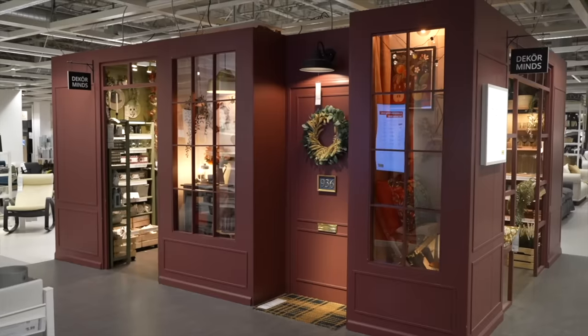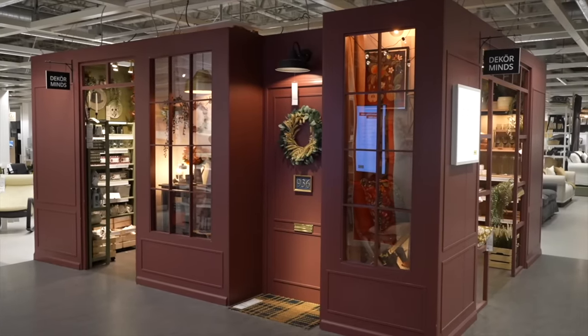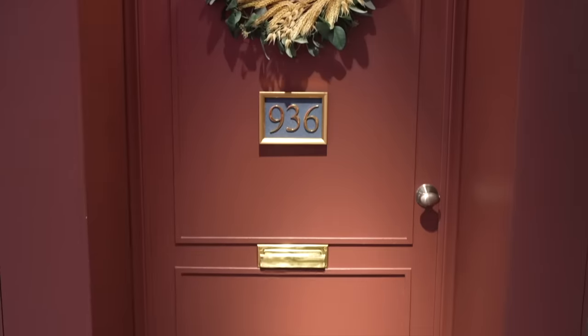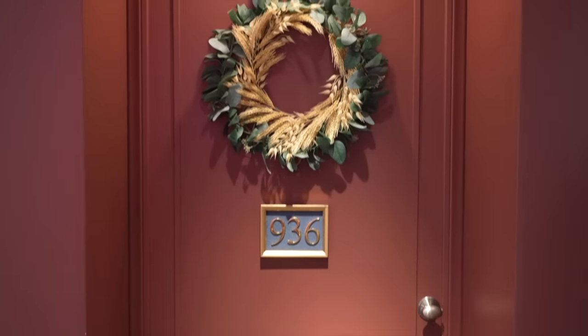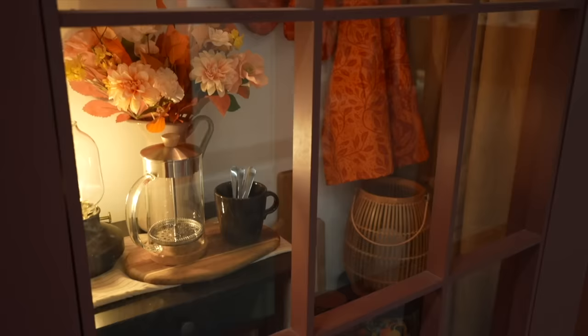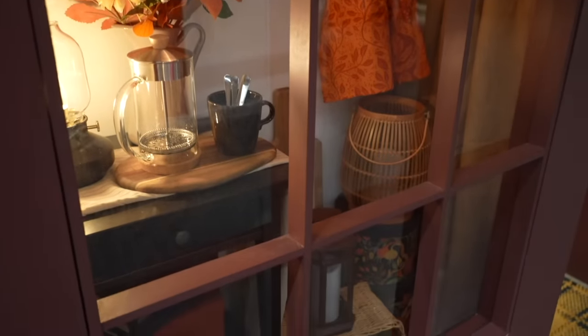If you've ever been to IKEA before, you'd know that the first place you stumble into is their showroom area with seasonal displays. This fall little store setup was so cute — it was my favorite display I saw, so I had to feature it. They even had little window displays featuring some of their new fall and halloween items right in the store windows.